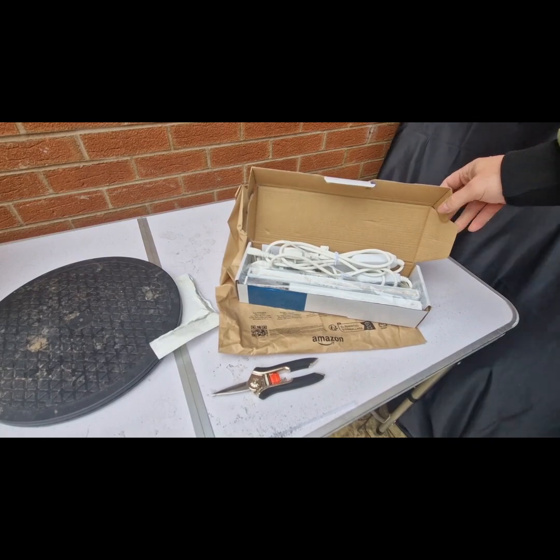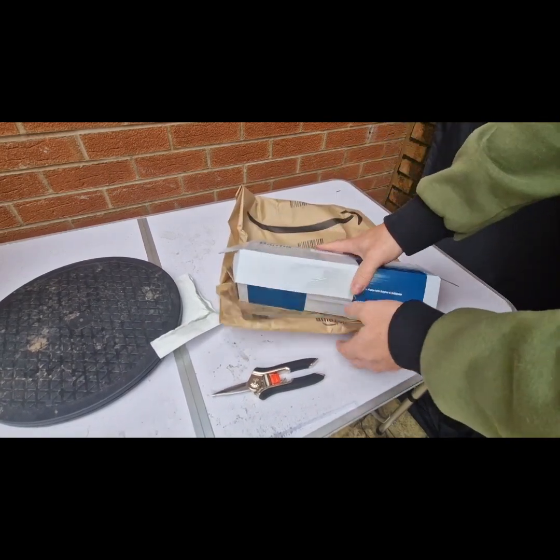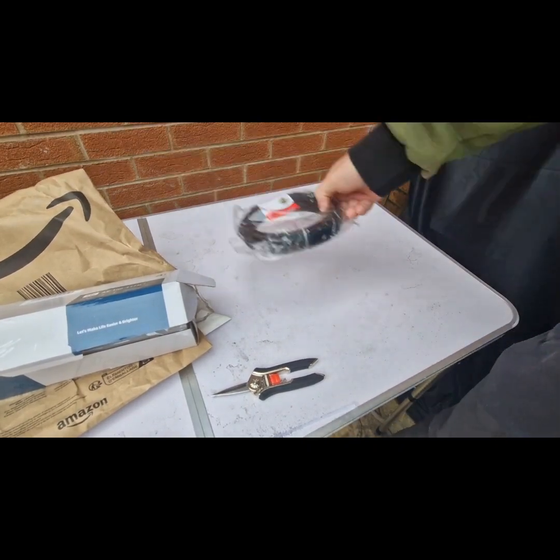I'm still looking and doing a bit of research on what heat mats to use, because a lot of the heat equipment out there isn't very reliable. So that's that.